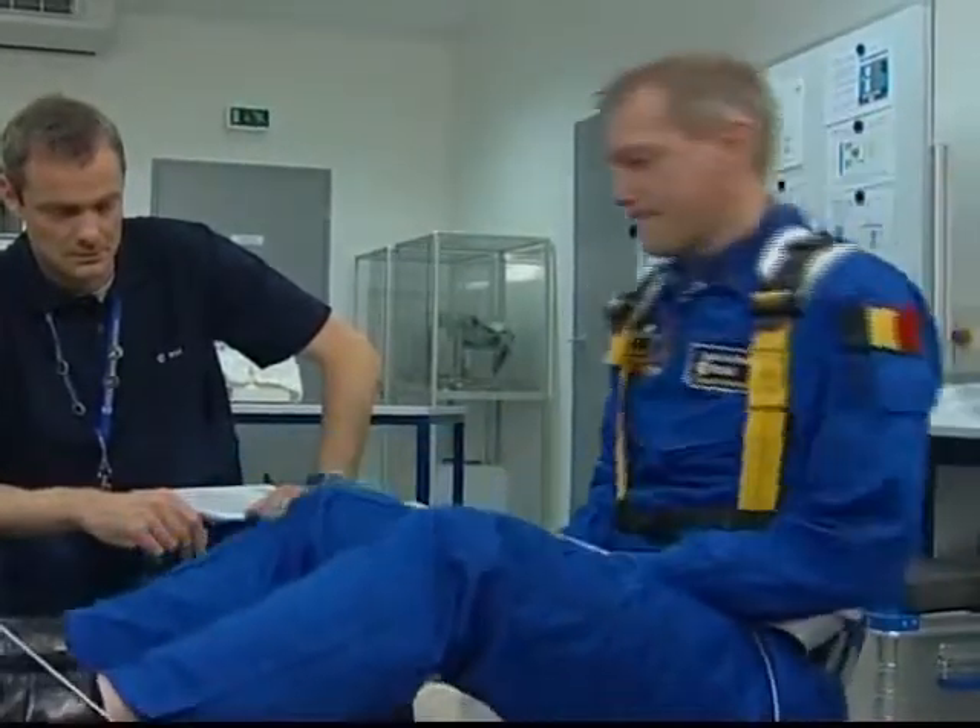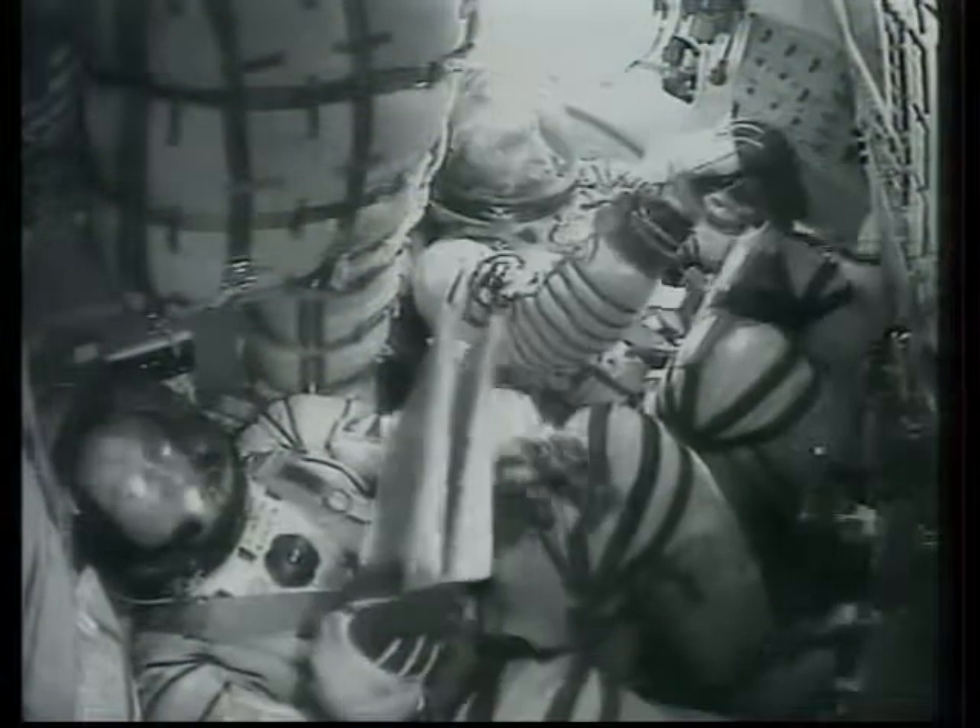In support of the upcoming mission, NASA has already sent up a shuttle carrying supplies and equipment.